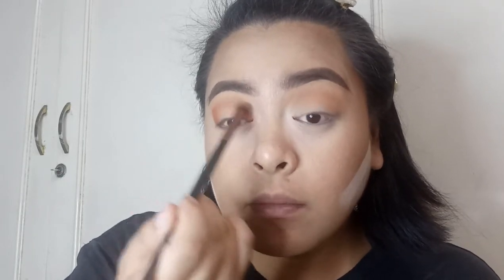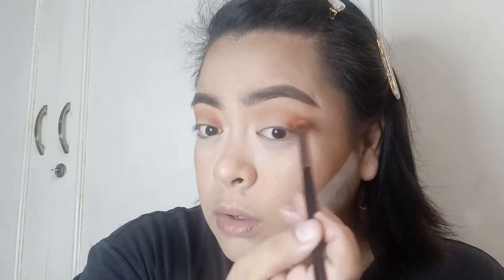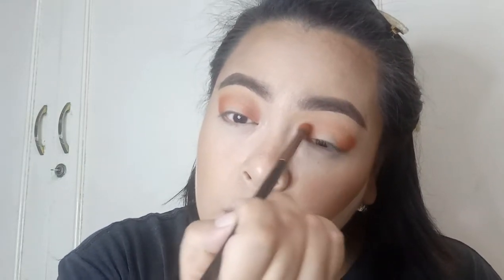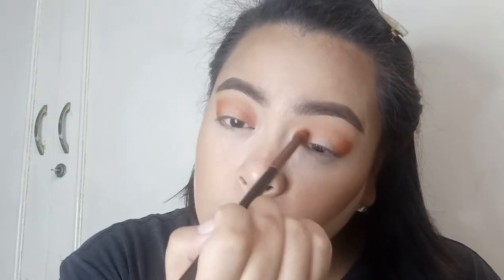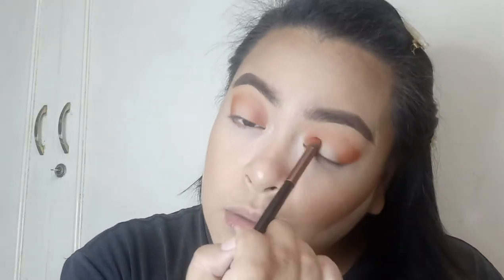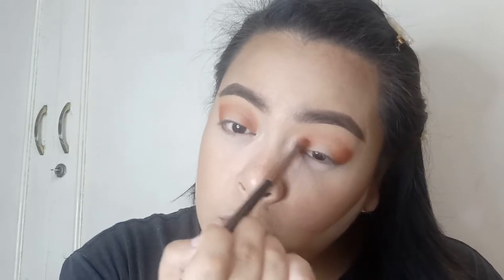We'll do the same on the other eye. Ang ginagawa ko muna, itinatap ko siya — hindi ko siya biniblend, tap lang — para lang ma-deposit yung color na gusto natin. Ganun din sa inner corner, which I'm trying to avoid putting too much pressure on, because I'm sure it's gonna get super watery later. Something like that.